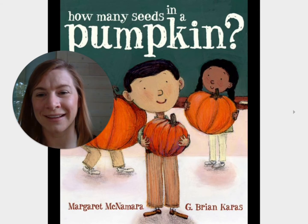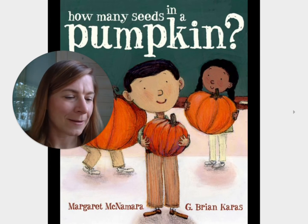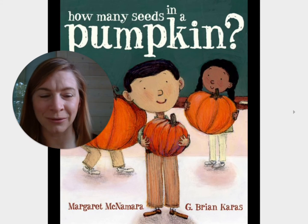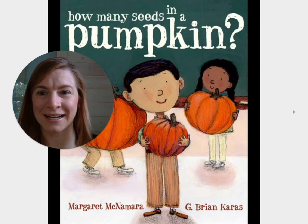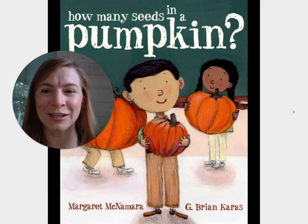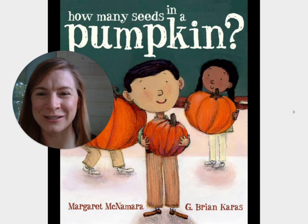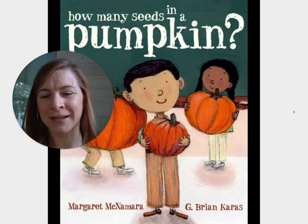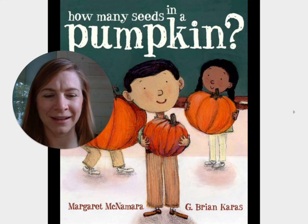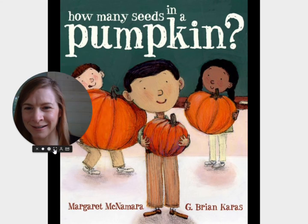And if you're making jack-o-lanterns this year, or if you're done with all of your fall decorations, maybe it would be a fun thing for your family, your classroom, or you and your friends to have a contest on how many seeds are in your pumpkins — and then when you clean them out, go and count them and see who is closest. That is what happens in this book. It's called How Many Seeds in a Pumpkin by Margaret McNamara and G. Brian Karras. Let's read it, friends. Here we go.